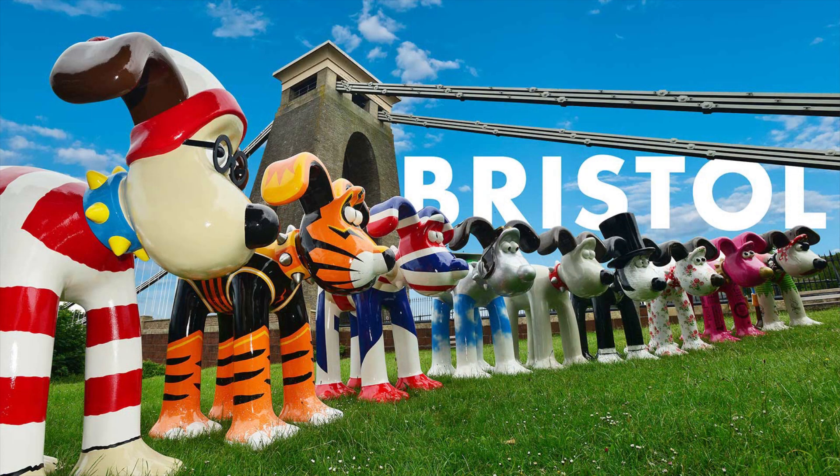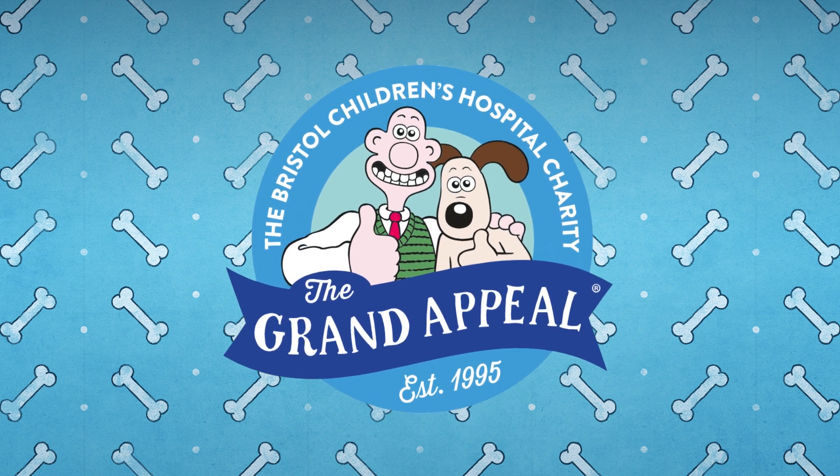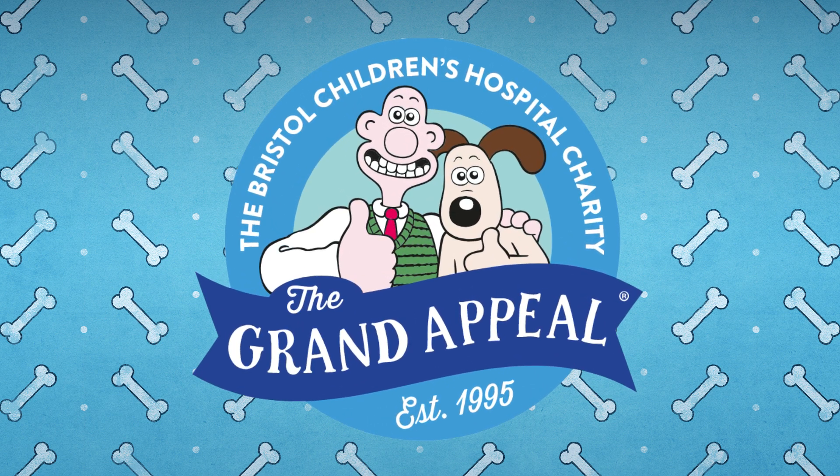The event is called Gromit Unleashed 2 and has been organized by the charity Wallace and Gromit's Grand Appeal, which has been working to support the hospital since 1995.